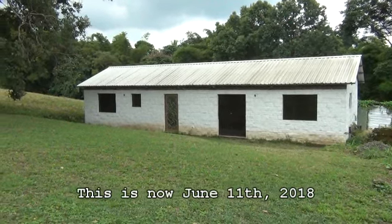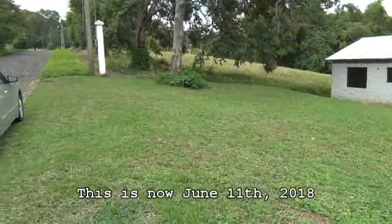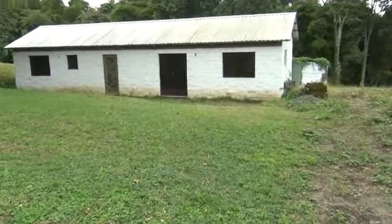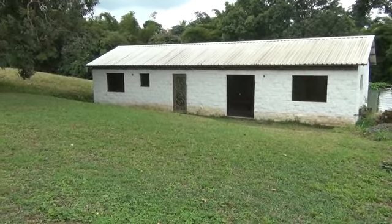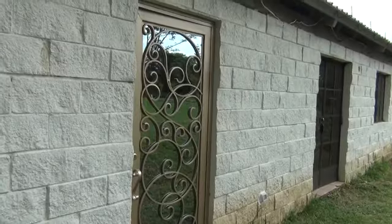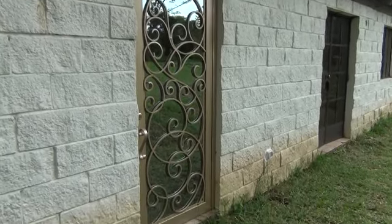From the front it's pretty much the same except the grass has been beaten into control a little bit. There's still no driveway but that's not an urgent thing. And there's a front door now - so that's the front door. I'm quite happy with that.